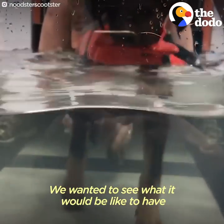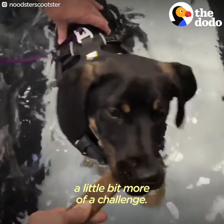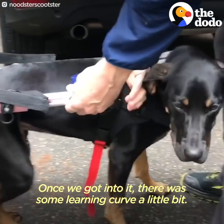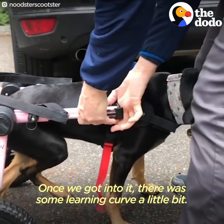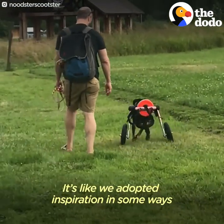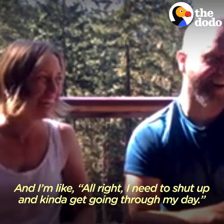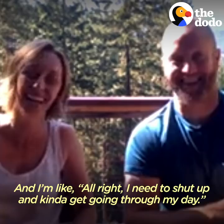We wanted to see what it would be like to have a little more of a challenge, and it honestly really hasn't been that much of a challenge once we got into it. There was some learning curve, but it's like we adopted inspiration in some ways, because she's flying through the house without the use of her back legs and I'm like, alright, I need to get going and do my day.